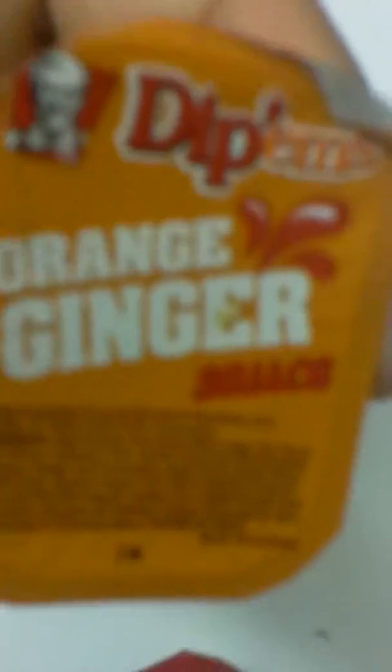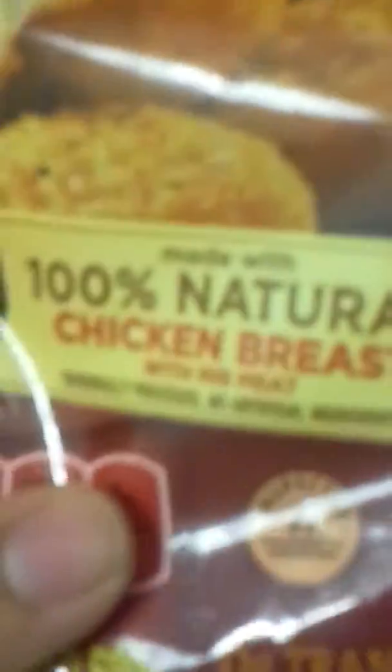Got some sauce over here that I had from last time from KFC — orange ginger, I might try it out, might probably throw it away. Honey barbecue. So, 100% natural chicken breast — they're claiming it's pretty healthy for you. 200 calories, two grams saturated fat, 27 milligrams sodium, one gram sugars, net weight 24 ounce, basically a pound.